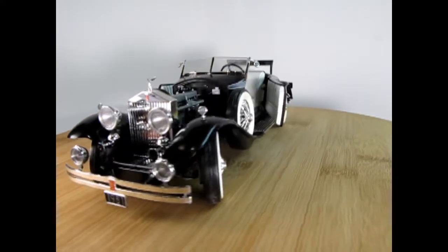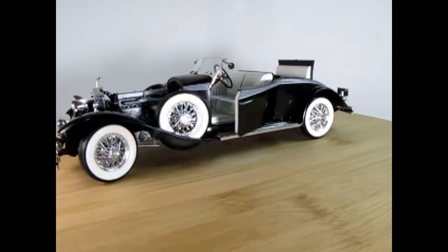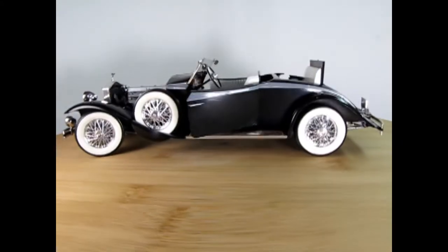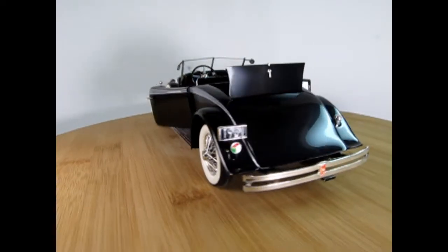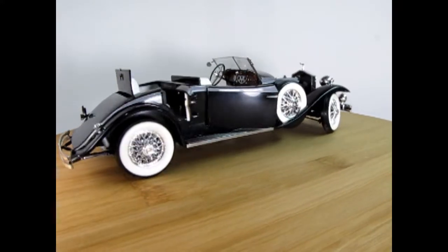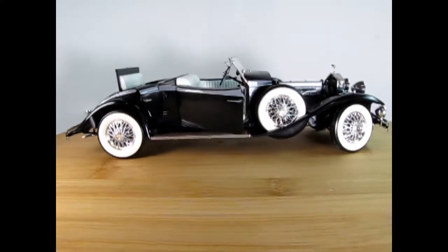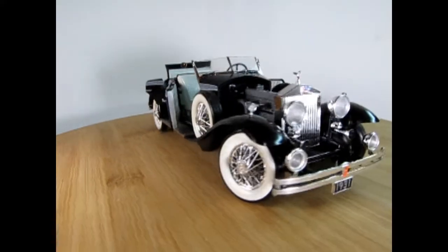Here is what the Rolls-Royce looks like with the hood removed, the wheels turned, the doors opened, and the rumble seat up. As you can see, there are a lot of operating parts on this model. This is quite a classic gem for those looking for a real challenge. However, there aren't very many of these around, so if you can find one, grab a hold of it right away.